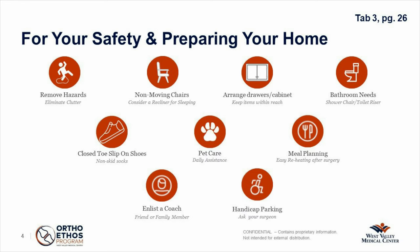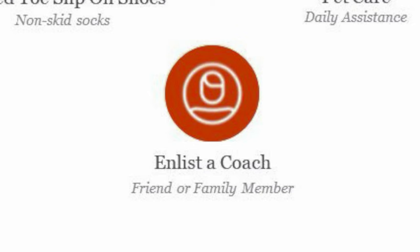Another thing you want to make sure is that you enlist a coach. What we mean by that is having somebody who is going to be able to pick you up from the hospital after surgery, because you won't be able to drive. Someone who can take you to some of your appointments, take you grocery shopping — things like that — someone to help you, especially for the first couple of weeks.